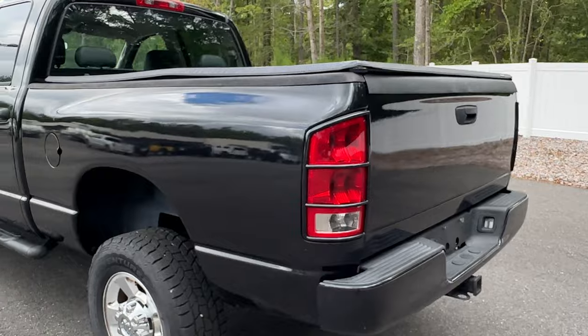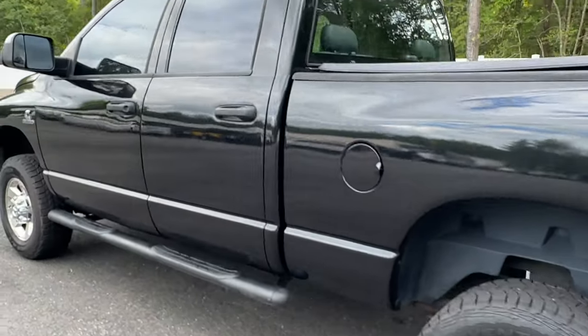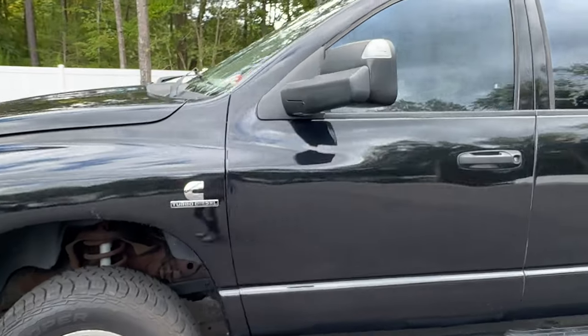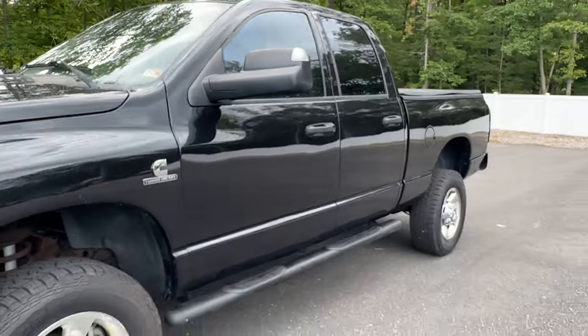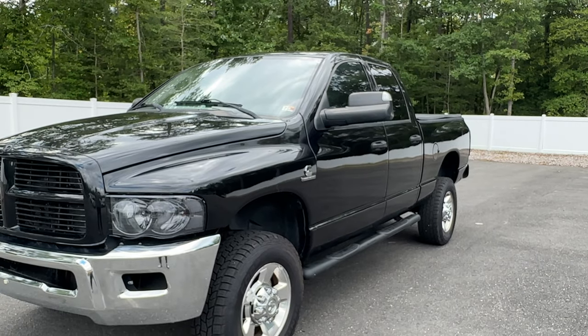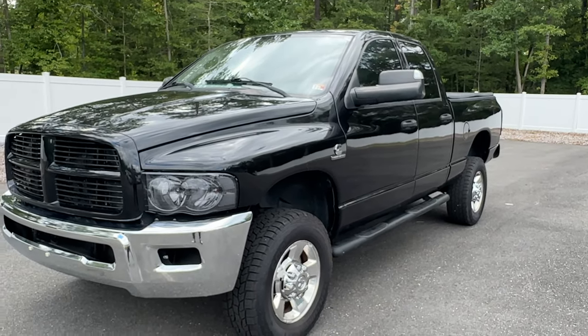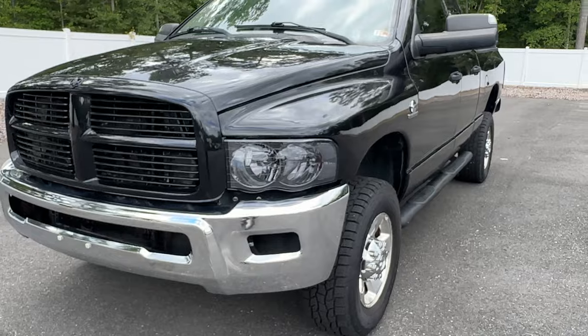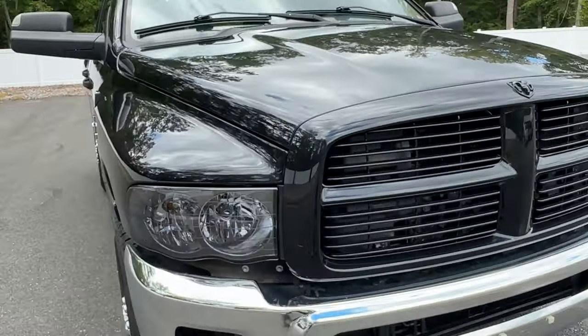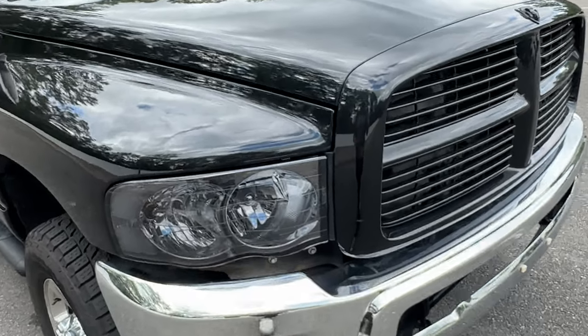The truck has 245,000 on the clock. It's a 5.9 Cummins. I'll show you in this video — we'll drive it. I have driven this thing to my property numerous times when my other truck had a load in the back. This truck drives on the highway at 85 miles an hour perfectly. AC is absolutely ice cold.